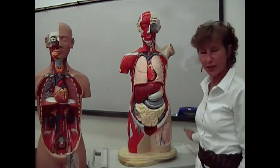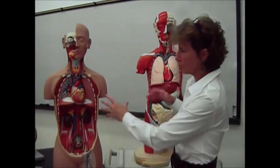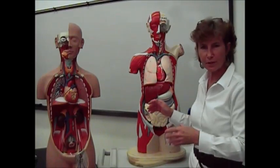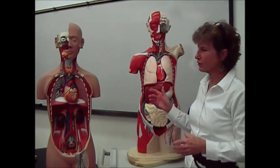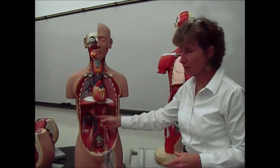Now I want to cover one more thing. You have a lot of transportation systems in your body — all these tubes and vessels that are carrying things to and from different organs. First of all, you have your arteries and your veins. Most of the time, your arteries are going to be red and your veins are going to be blue.